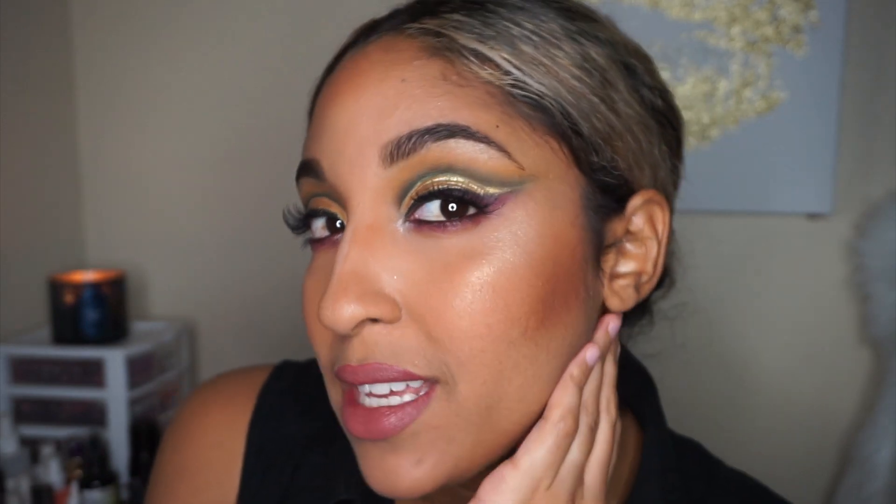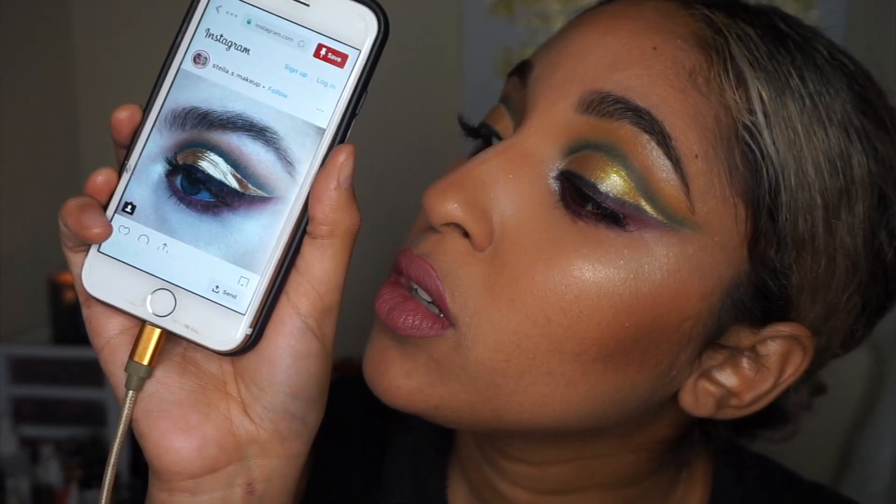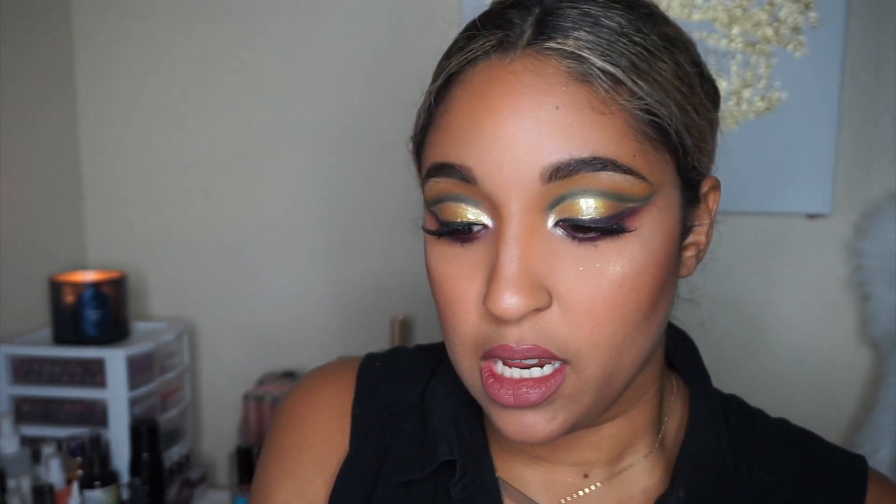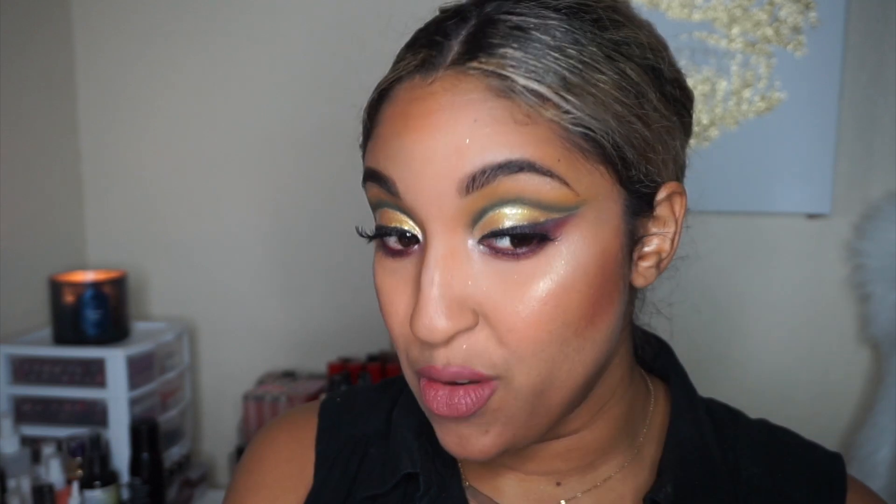Alright, here we go — this is the finished look! What do you guys think? Did I nail it? I think I did a pretty good job. I'll put the reference picture up so you guys can compare. It's not exactly the same but it's pretty dang close if I do say so myself. I really like it — it's something I probably wouldn't have done otherwise, but this really helped me branch out and think outside the box.